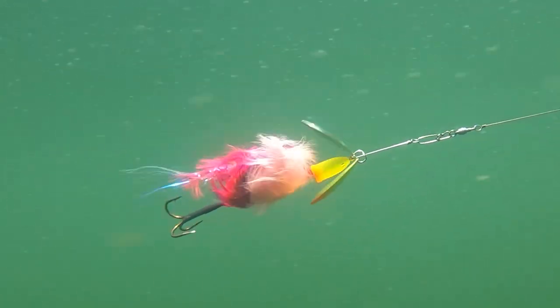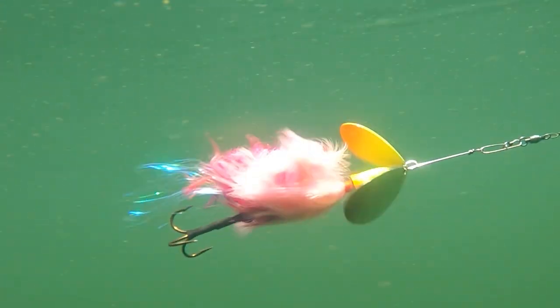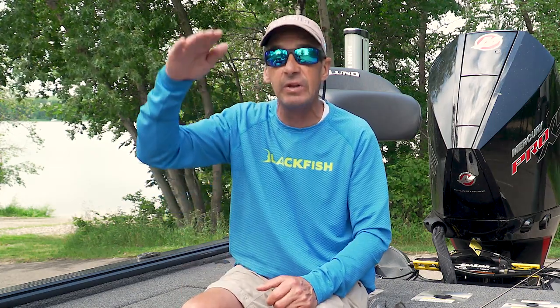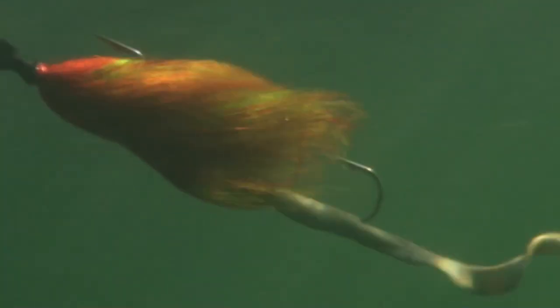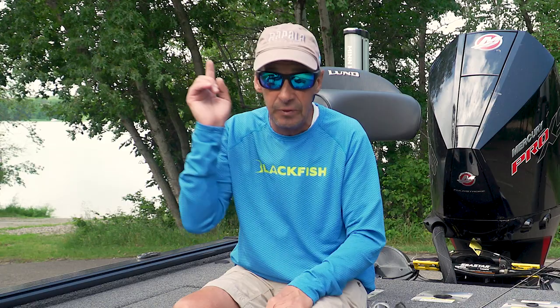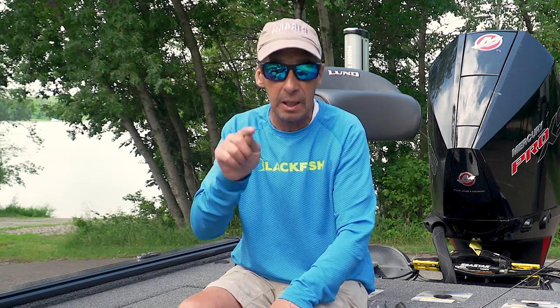For example, in muskie fishing, a double Colorado has really high lift — I reel it relatively fast and it stays close to the surface. Willow leaf configurations don't have that much lift, so they tend to run lower in the water column, getting the bait deeper. If you're not fishing with spinnerbaits, that's a mistake — there's not one game species in North America that doesn't like biting on spinners spring, summer, and fall.